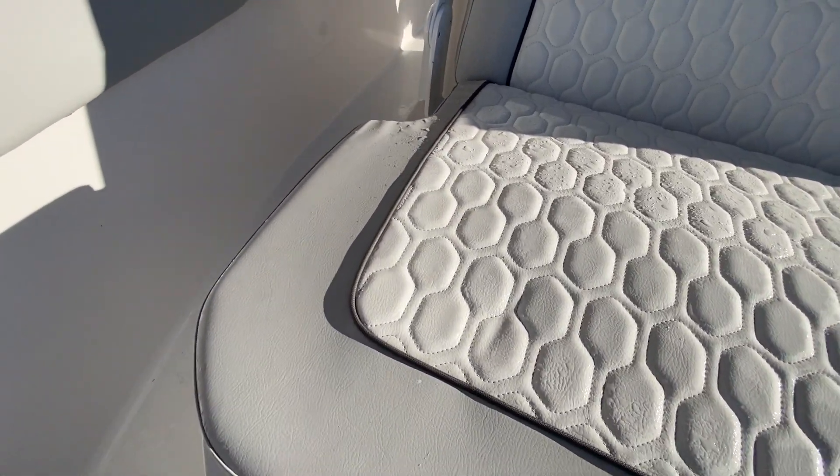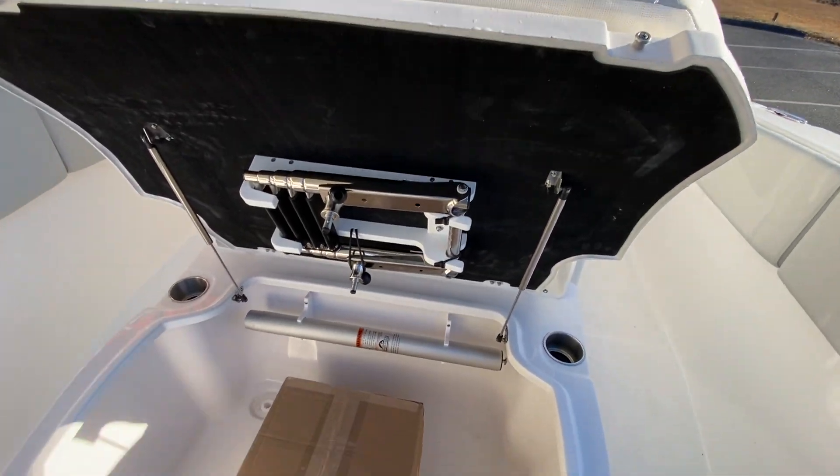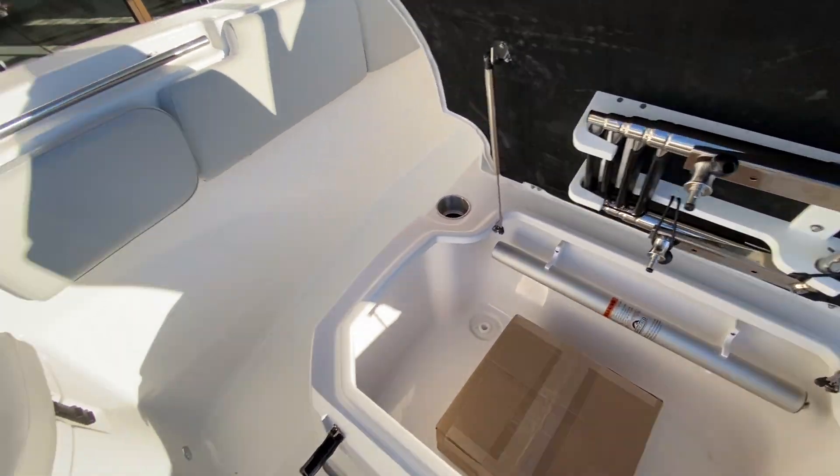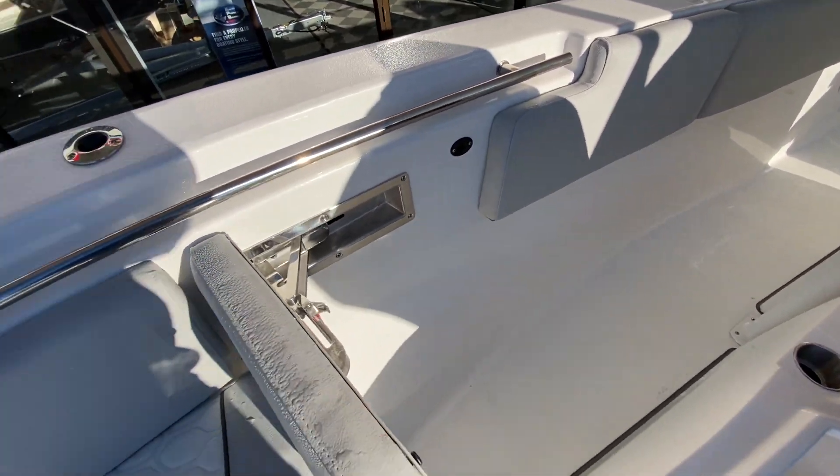And talk about storage — my word, look at that. Backrest for the front bow, done the same way on each side.